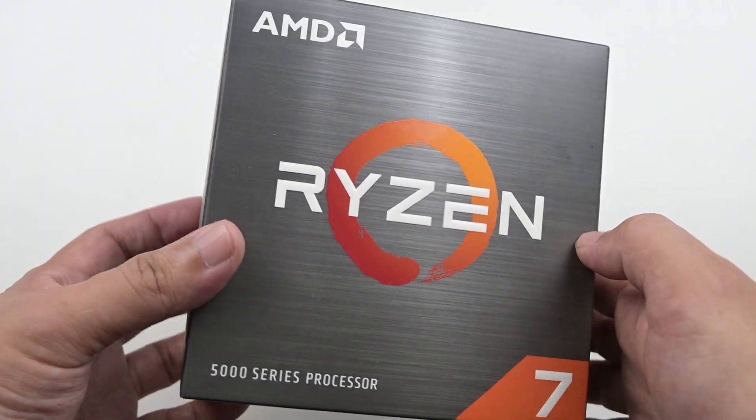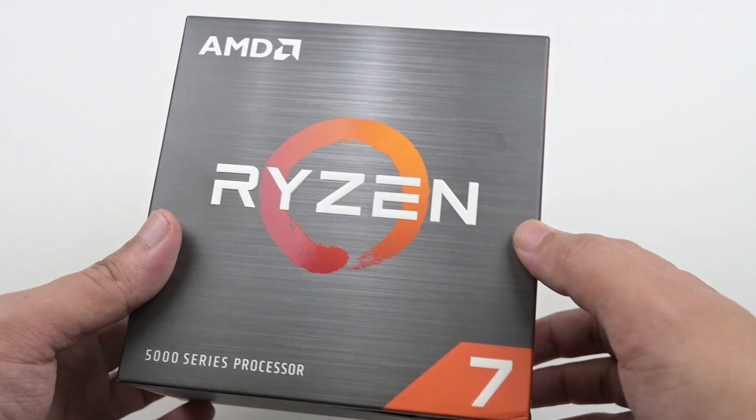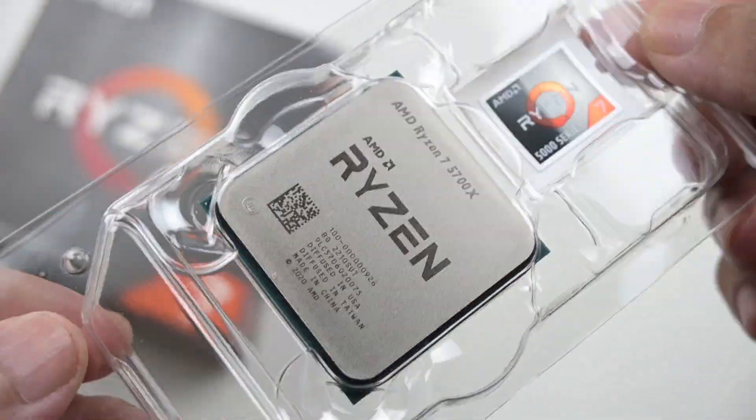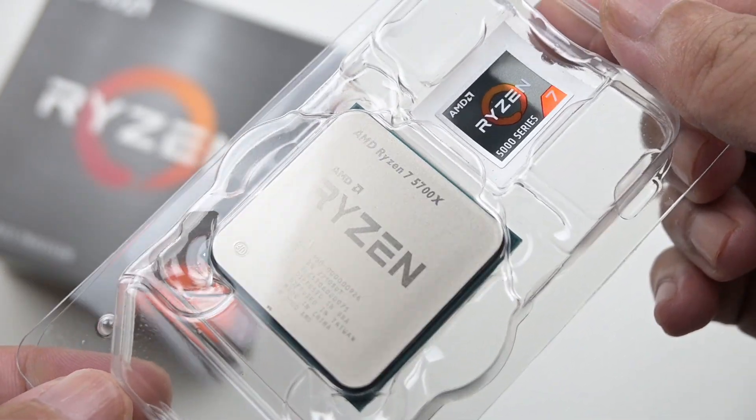Hi everyone, welcome back. So I bought this processor, the new Ryzen 7 5700X, and it retails at RM1299. This is the processor itself. With that done, let's dive into the details.